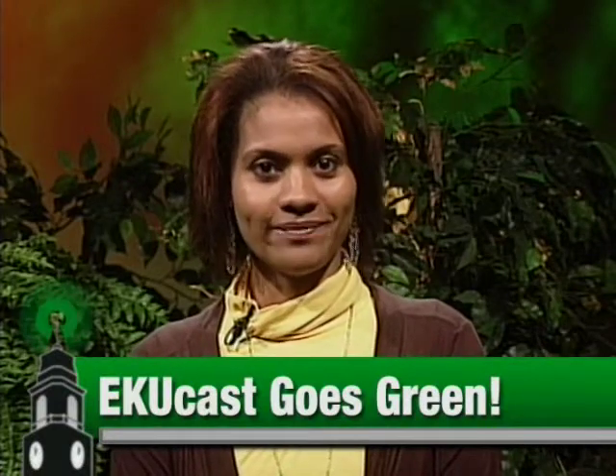Hello and welcome to EKUcast. I'm Cherie Dawson-Edwards. Today we begin our three-part series, EKUcast Goes Green. We'll look at EKU's continuing efforts to achieve greater efficiency and sustainability, explore alternative energy technologies, and highlight some of the many campus programs aimed at reducing the university's environmental impact.